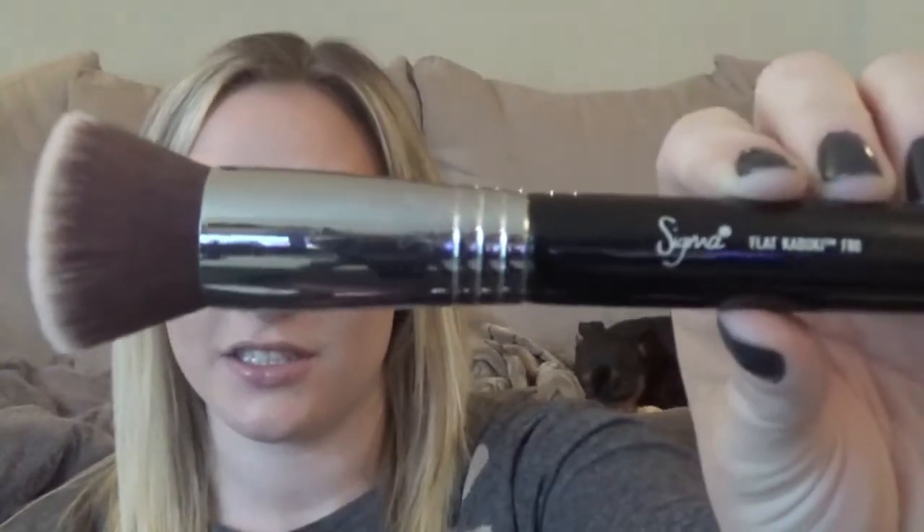My first favorite is the Sigma F80 Flat Top Kabuki brush. Sigma has a lot of different brushes, but I really like the flat top best for blending in my foundation and really giving it that airbrushed look. I've tried all of them, but this is the one that I go to the most and would recommend to someone else. The downside of Sigma is that you can't buy it in a store — you have to order it online — but they're significantly cheaper than other makeup brushes.